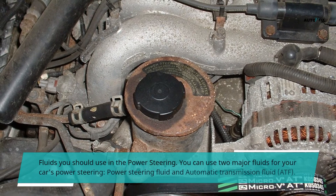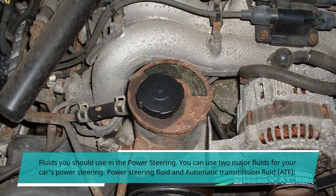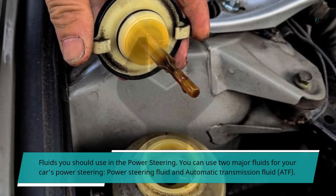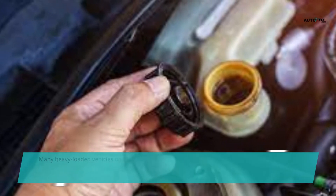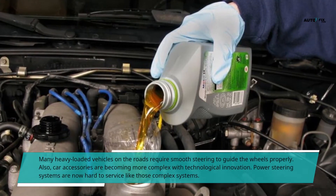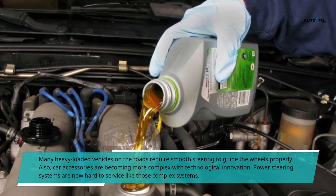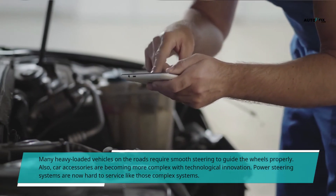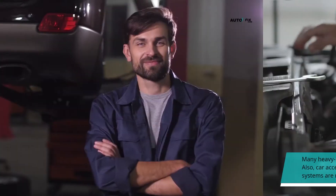Fluids you should use in the power steering. You can use two major fluids for your car's power steering: power steering fluid and automatic transmission fluid, ATF. Many heavy-loaded vehicles on the roads require smooth steering to guide the wheels properly. Also, car accessories are becoming more complex with technological innovation, and power steering systems are now hard to service like those complex systems.